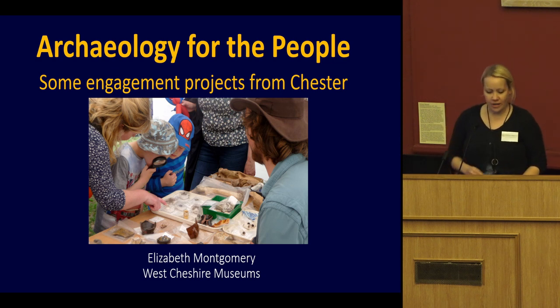I've called my talk 'Archaeology for the People' and I'm going to talk about some of the diverse and exciting ways that we've brought archaeology to the people of Chester and beyond in recent years.